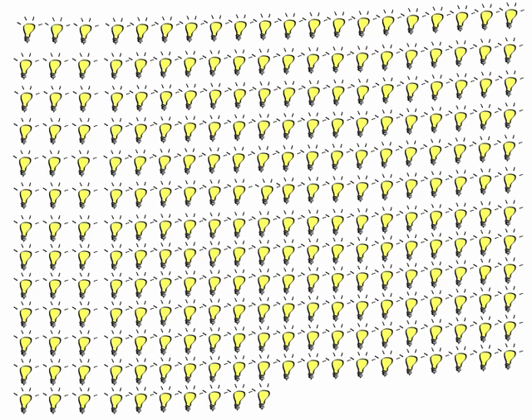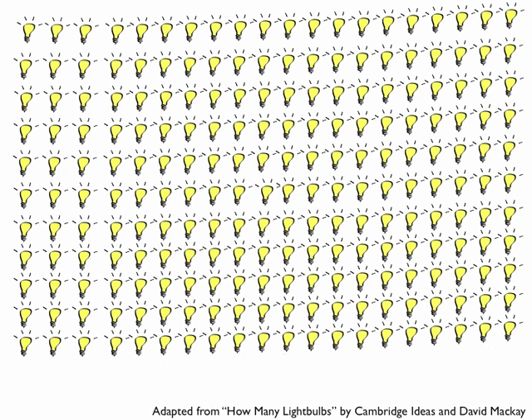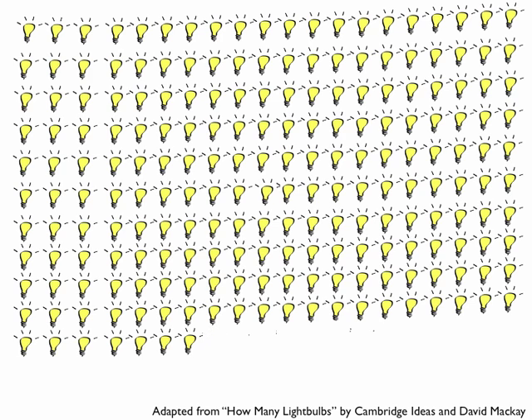If you carpool, ride your bike, skateboard, or take the bus for a 30-mile trip instead of driving, you could save 30 light bulbs worth of energy. If you buy local products instead of products that travel from far away, you could also save a lot of energy. If you eat vegetarian meals, even if it's not all the time, you save a lot of energy, as raising animals for food consumes a lot of energy. These are just some of the many ways you can save energy.